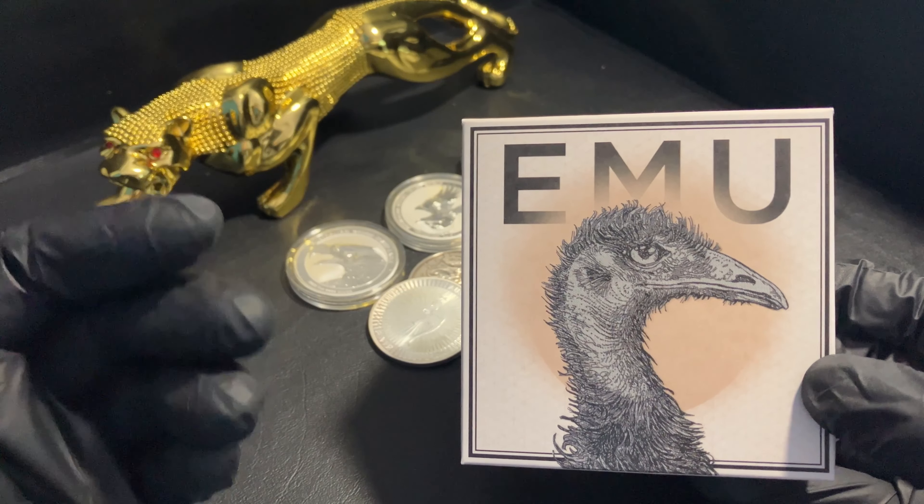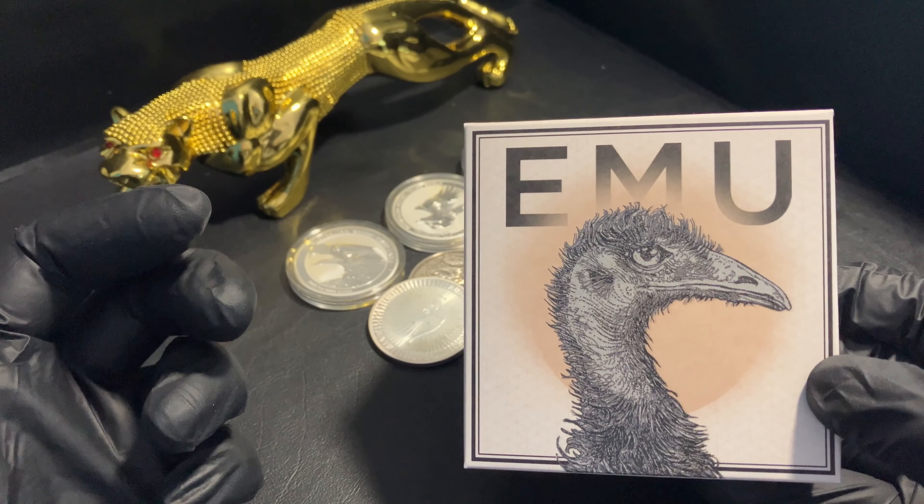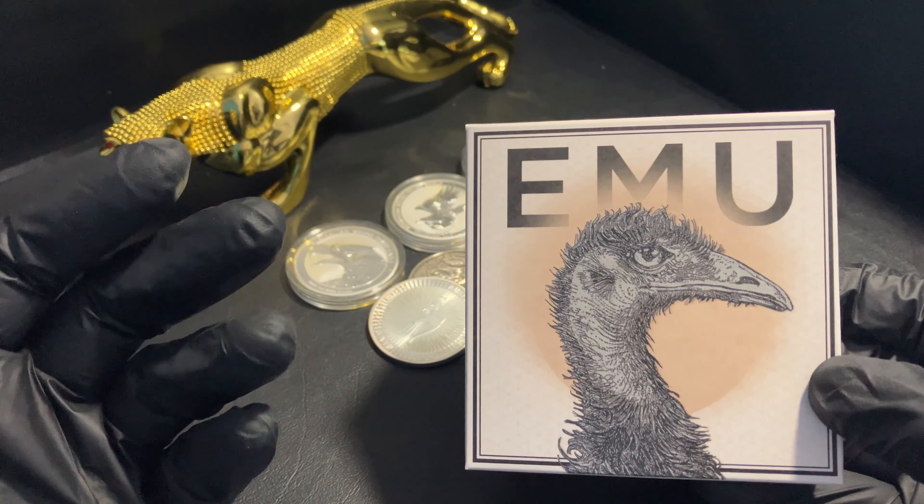G'day guys, welcome back to Bullion Collector Coins. It's Will here. I just want to share what I've learned with regards to what I've been collecting. I've been stacking silver and collecting bullion coins since 2017, so it's about seven years. There are lots of videos out there with different types of opinions on what to collect and what not to, but I just want to show you what resonates with me.